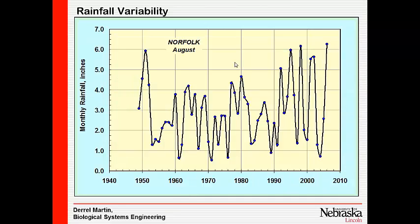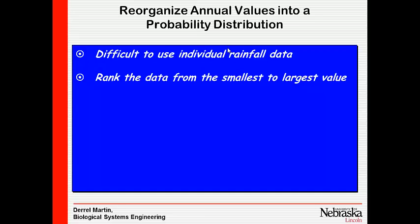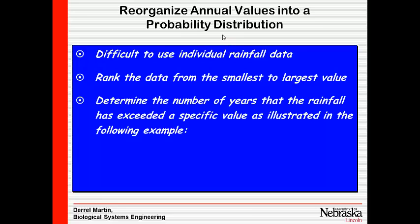Looking at rainfall variability — this shows rainfall for August at North Fork over a period of time, and it's all over the map, almost impossible to predict. We can look at these things from a probability perspective, though. What we do is rank the data from largest to smallest and look at how often we might exceed a given rainfall amount.